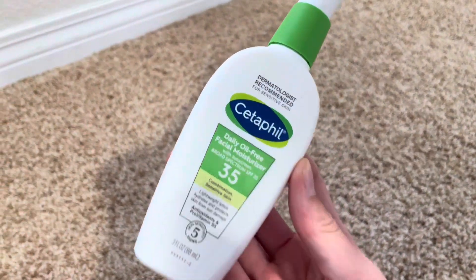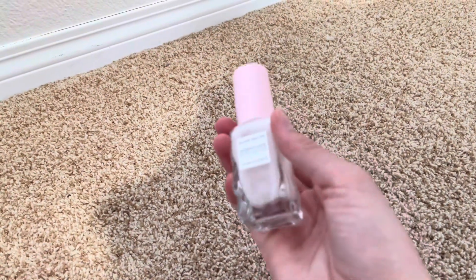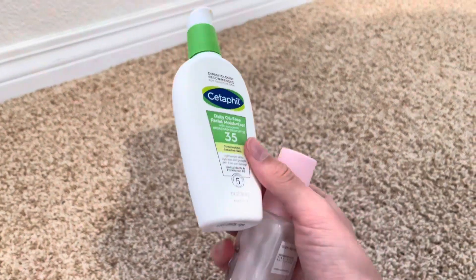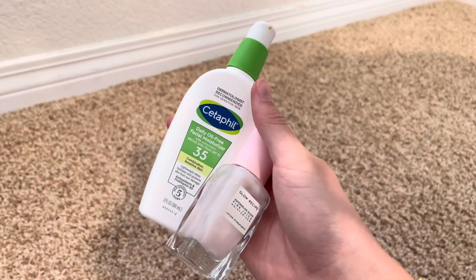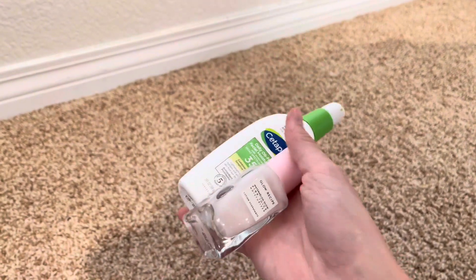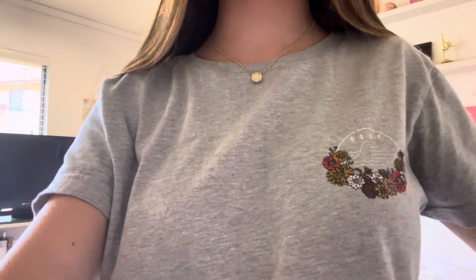The final tip is: if you're featuring a product that's not very popular or preppy — like this Cetaphil moisturizer — you might want to swap it for something more trendy, like Glow Recipe, which is very popular right now. I know it's more expensive, but people are more likely to watch your videos when you have trendy products. If you want, I can make a video on trending products to give you ideas.